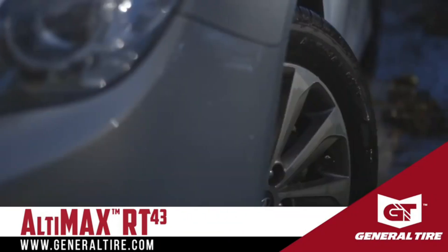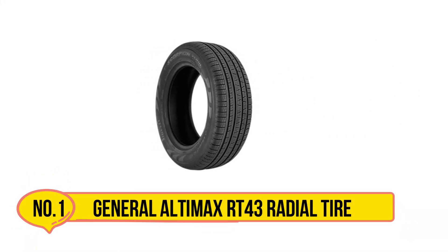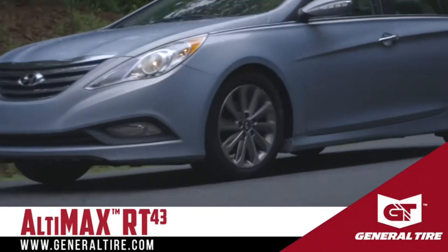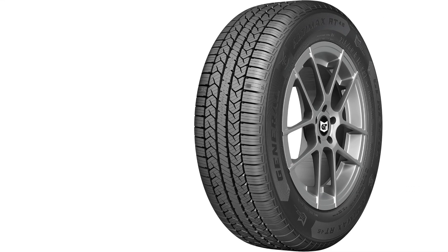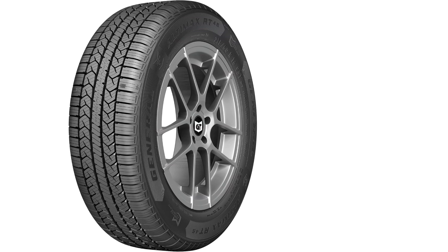Let's get started. Starting with the General Altimax RT43 Radial Tire. The General Altimax RT43 Radial Tire is a well-regarded all-season tire that excels in providing balanced performance across different driving conditions. Designed for sedans, coupes, and small crossovers, this tire is known for its durability and comfort.